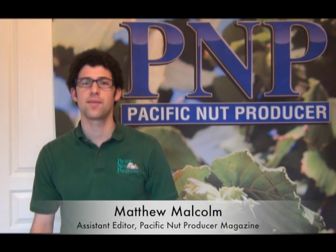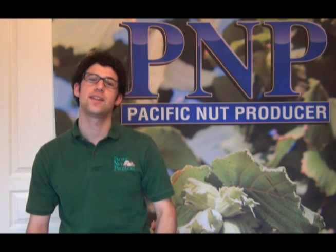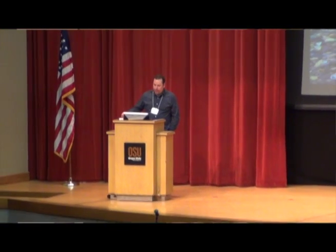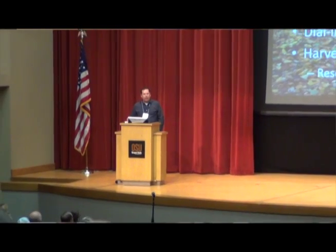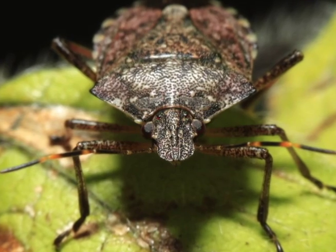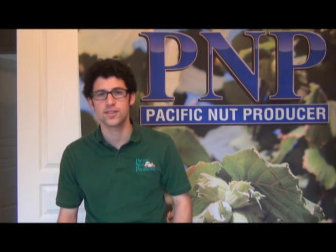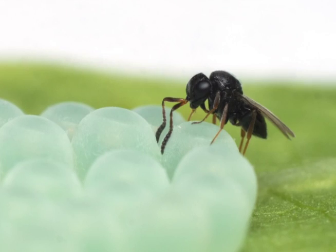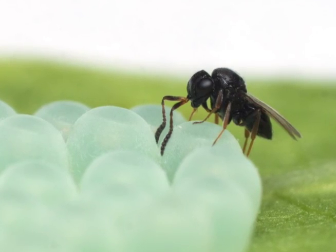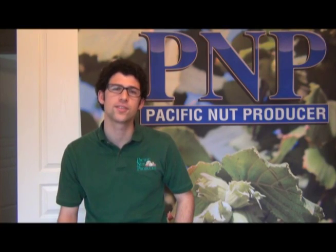Hello, I'm Matthew Malcolm with Pacific Nut Producer Magazine reporting to you from Corvallis, Oregon, where I met today with Oregon State University Extension Specialist Nick Wyman, who talked about the brown marmorated stink bug that has been spreading across the western states and wreaking havoc in both urban and rural areas. Oregon growers are concerned about what kind of damage this can cause in the orchard. Good news is it appears that there's a parasitoid that can help get rid of this pest. Here's Nick Wyman to explain.